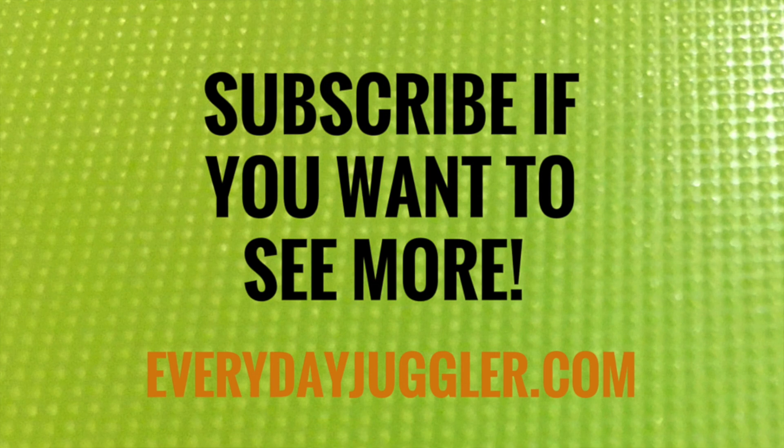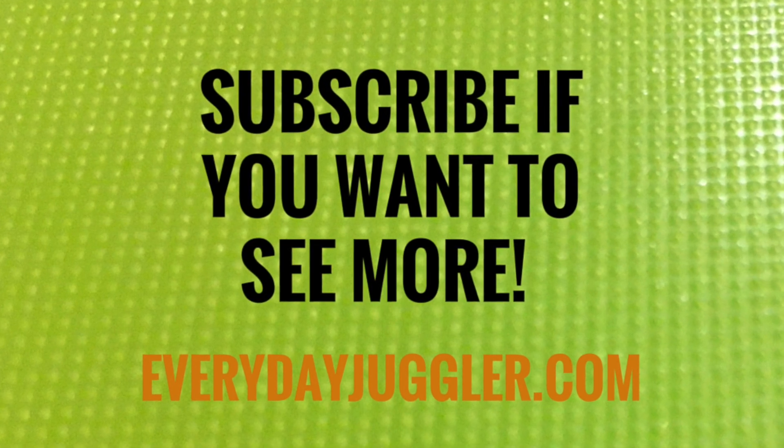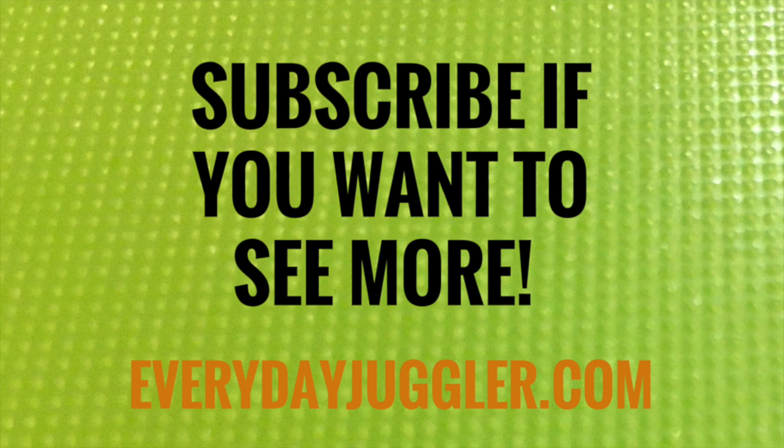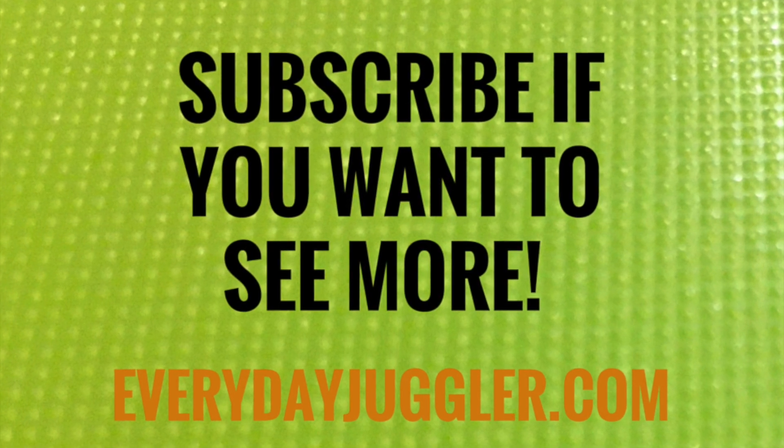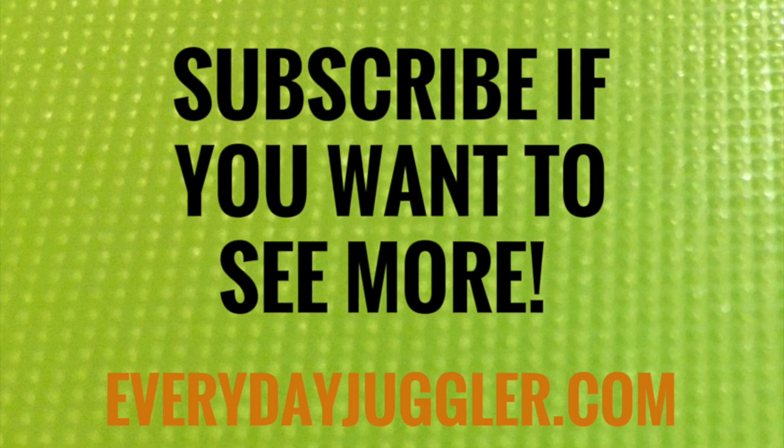If you like what you saw, be sure to subscribe. And if you're interested in joining me live in my free webinar to learn to juggle, make sure you visit my site at EverydayJuggler.com.